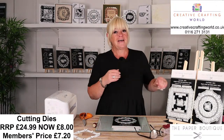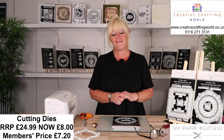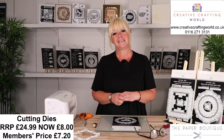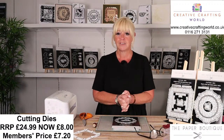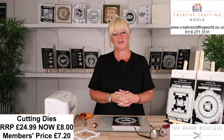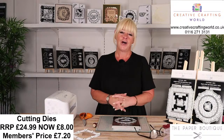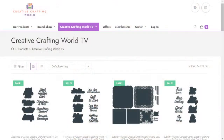Putting that to one side, we're going to move on and I'm going to tell you all about the fabulous deals that we've got for you today. If you want to place an order, head on over to our website, which is all the W's creativecraftingworld.co.uk. On the website, you'll see a little tab that's got the Creative Crafting World TV. Click on that and then you're going to see everything that's on the show today. That's where you can go and make purchases.